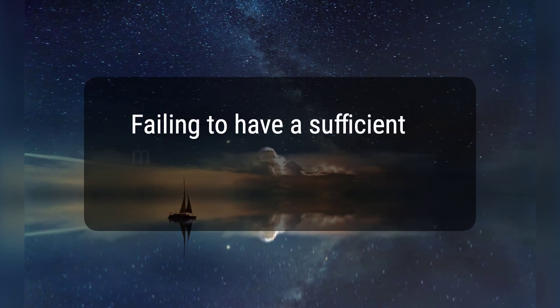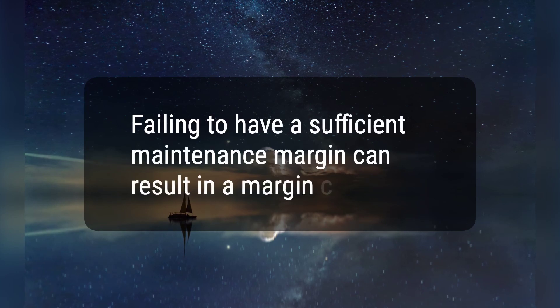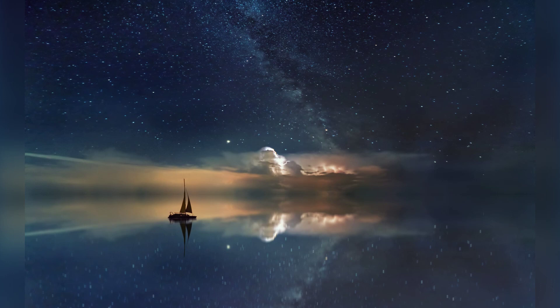6. Failing to have a sufficient maintenance margin can result in a margin call. Hope this would help, thanks for watching.